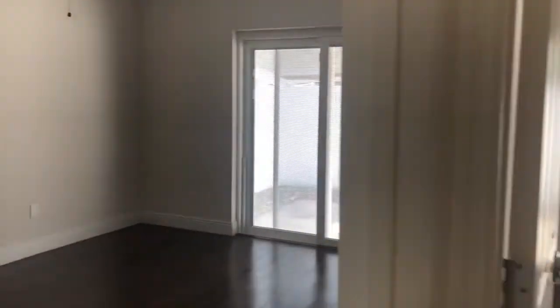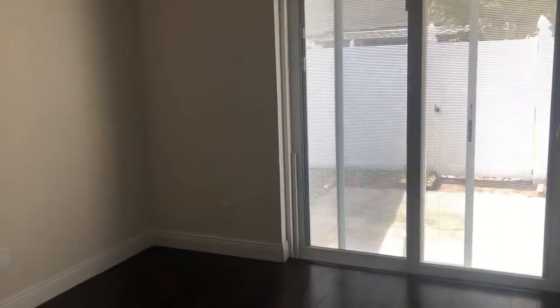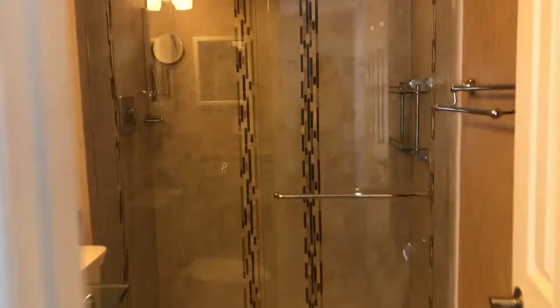The hallway leads to two bedrooms with two baths in the back. This is the master to the left. We've got a gorgeous slider that goes out to a patio that we will look at. Here's the view on the back. You can see the closet as well as the master bath, with a pretty stand-up shower.